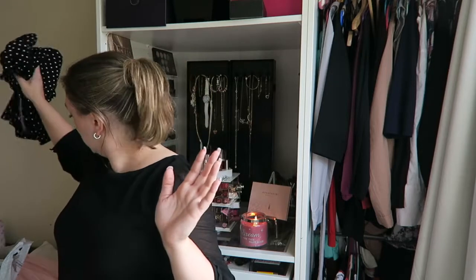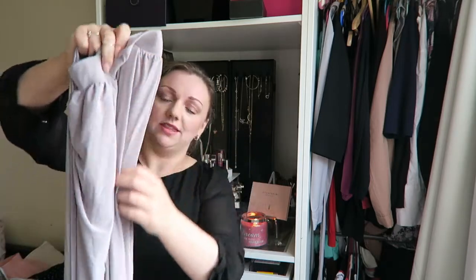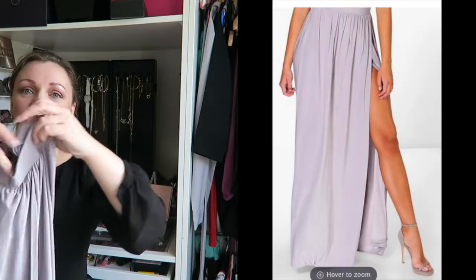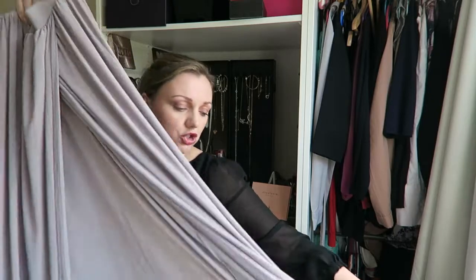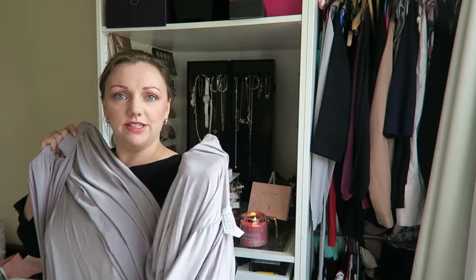I also bought another maxi skirt that I've got to take up because clearly I am just below average height. It's got an elastic waist and a gorgeous color, and it comes with a beautiful slit so I can get my legs out in summer. I just have to take it up though.